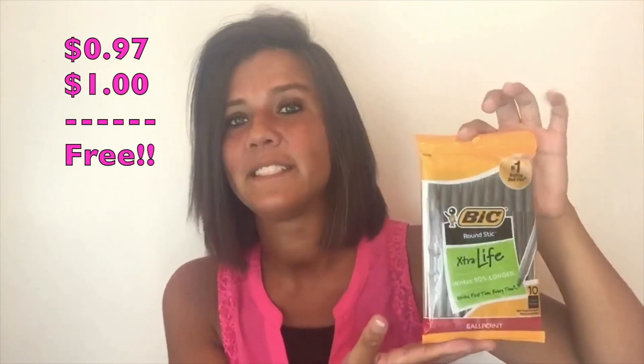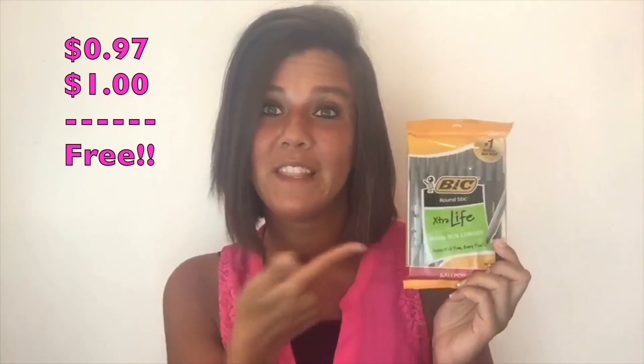They sell for $0.97. We got a $1 off one Bic Stationery Product coupon in our 7/23 Smart Source Insert. So after that coupon, these are free.